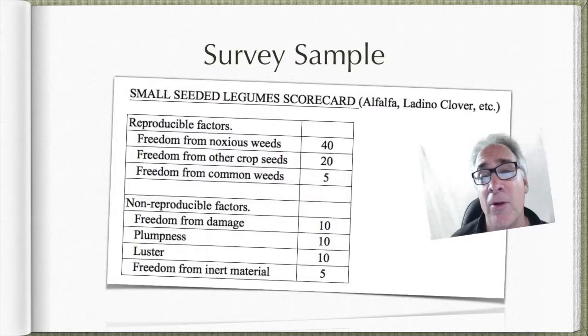One of the most important things in the reproducible factors is noxious weeds — weeds that are problematic, hard to control, and ruin the quality of the crop. Noxious weeds like field bindweed, yellow star thistle, and dodder, just to name a few, are some of the noxious weeds that you should be learning.